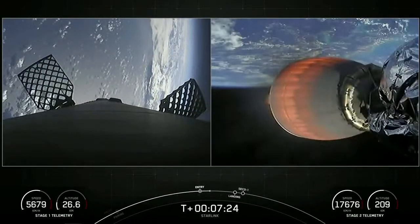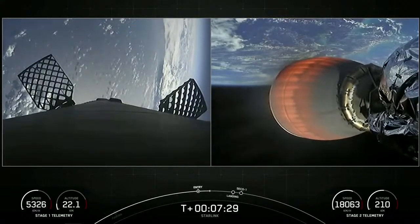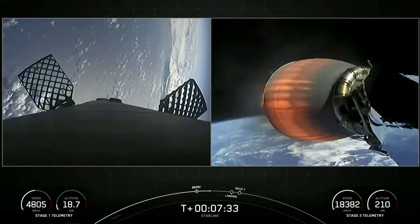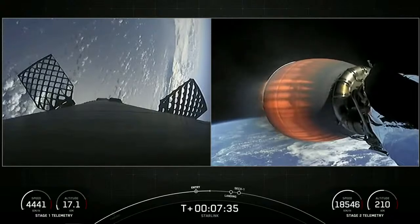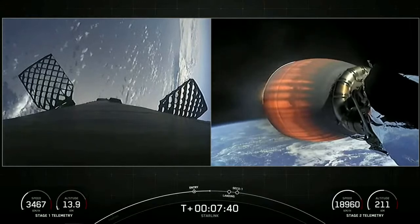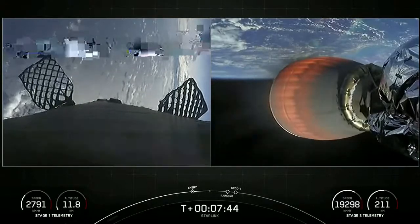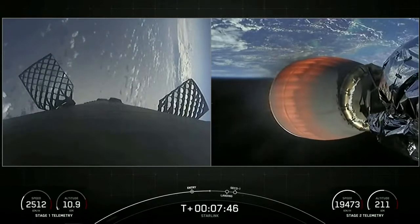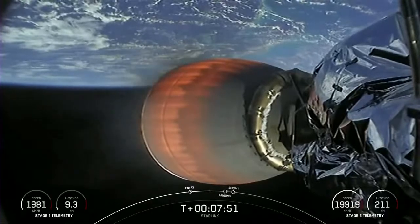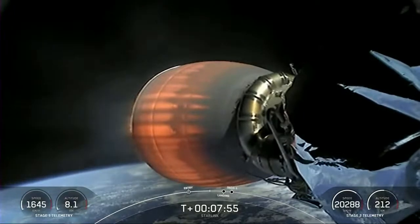Next up will be the landing burn — that will be the final burn for the first stage as it returns back to Earth. For those of you who follow along, you'll know that the soot on the rocket indicates it's been flown before. The rocket-grade kerosene, RP-1, used to fuel a Falcon 9 is carbon-based, so when it burns it generates that soot. And as you just saw with the entry burn, the Falcon 9 vehicle flies through its plume, and that's how the soot gets onto the vehicle.